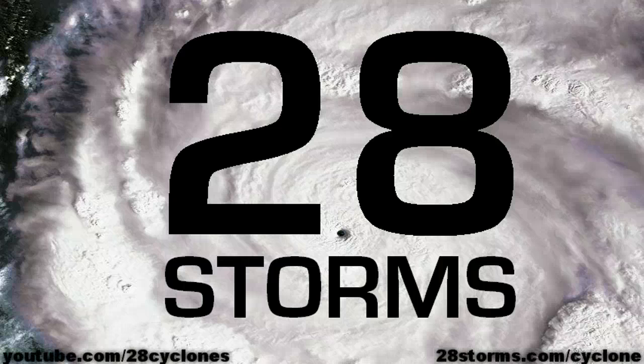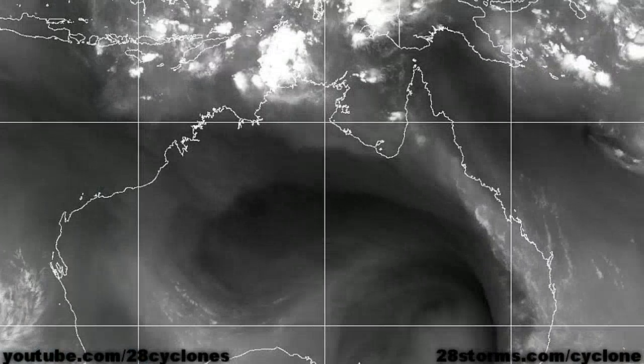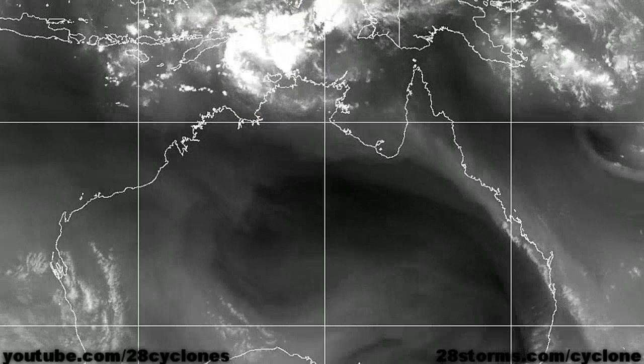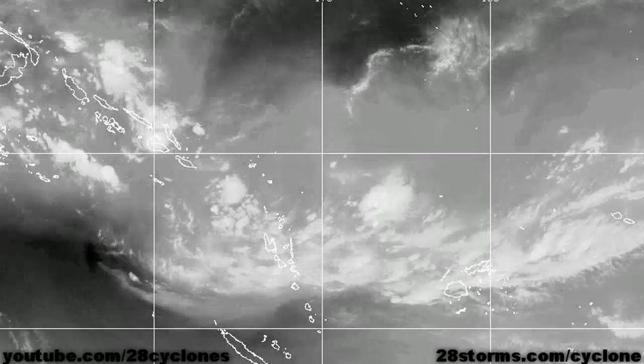This is your 28storms.com cyclone update for Saturday the 26th of November. Looking toward Australia, there is some convection just to the north of the top end, but nothing is overly organized and conditions do not appear to be favorable for tropical development. The same can be said for the convection across the southern Pacific.